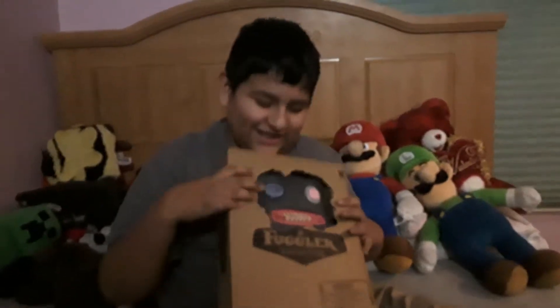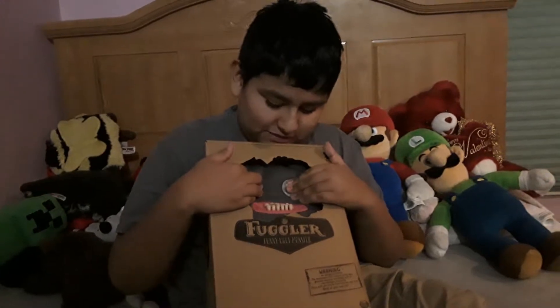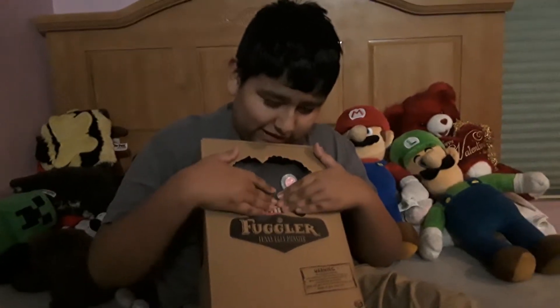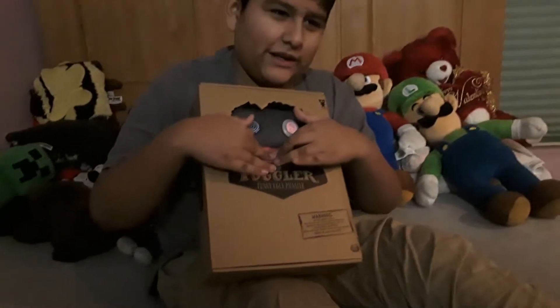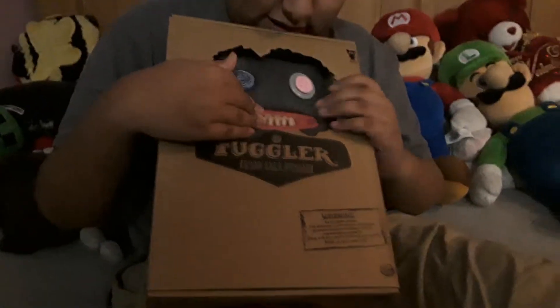Okay, welcome back everyone. Today we're gonna do an unboxing with this large Fuggler I got from Target. That's right, it's sponsored by Target. So here it is.